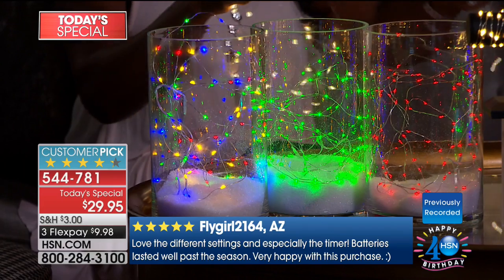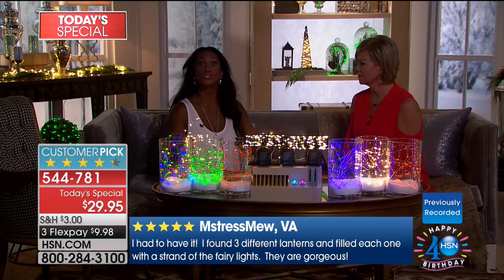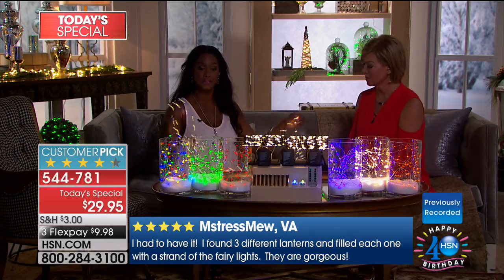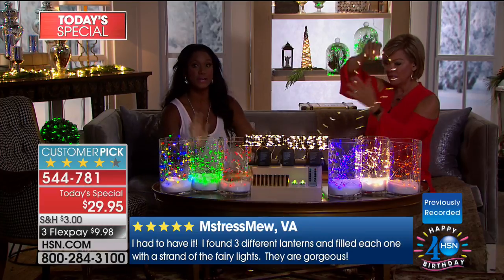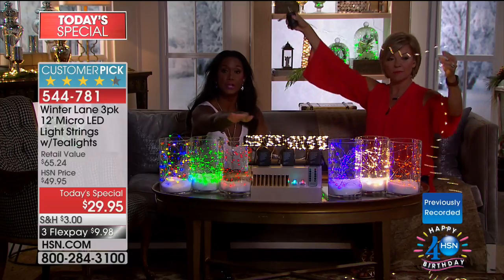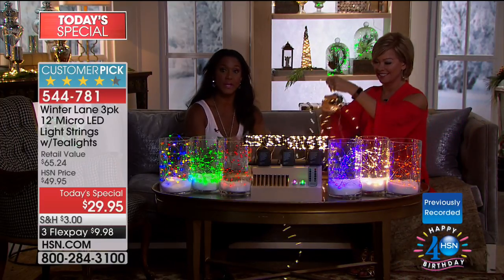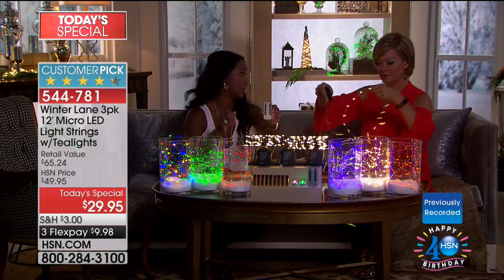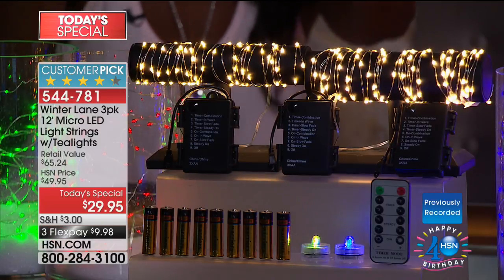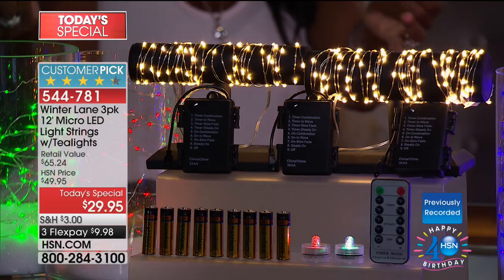Please read the reviews — these are from last year's purchases when you were only getting 60 lights per strand. So with three strands, you were receiving 180 lights. This year, 216 lights — 36 feet of lights. What you're receiving is very simple: three strands with three battery cases and the remote control. Most importantly, you're receiving all nine batteries.